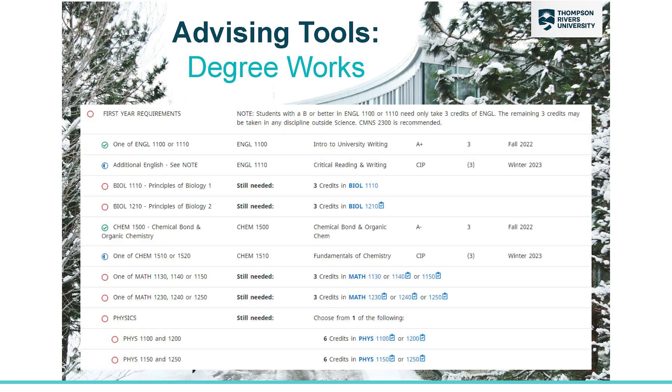Another tool you can use to help with your planning is called Degree Works. This is basically an online version of your paper checklist that shows all of your requirements and tracks courses that you've completed. In this example, you'll see green checkmarks next to English and Chemistry where they've been completed, blue half-circles for part two of English and Chemistry where they are in progress, and red circles next to courses they have yet to complete.